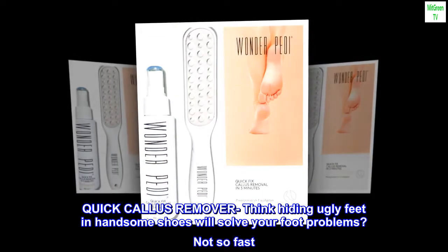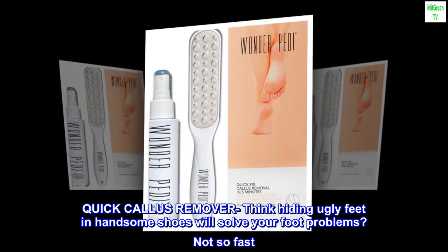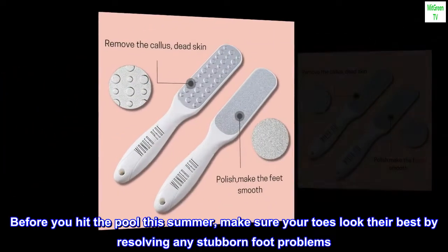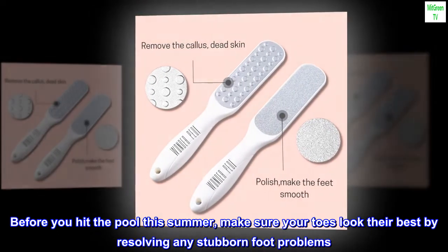Quick callus remover — think hiding ugly feet in handsome shoes will solve your foot problems? Not so fast. Before you hit the pool this summer, make sure your toes look their best by resolving any stubborn foot problems.